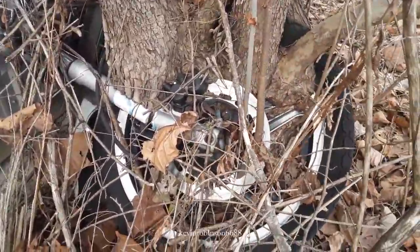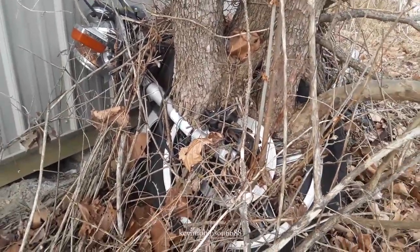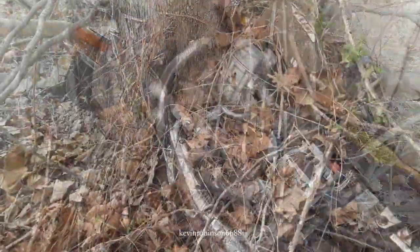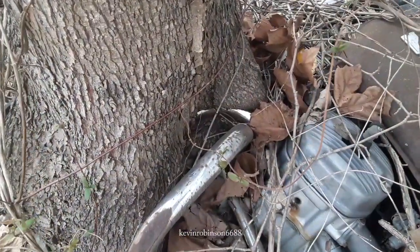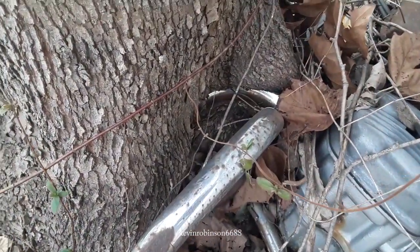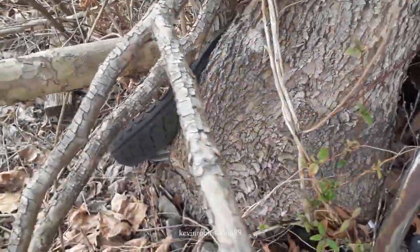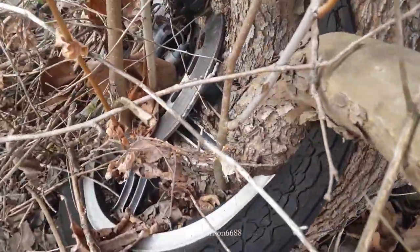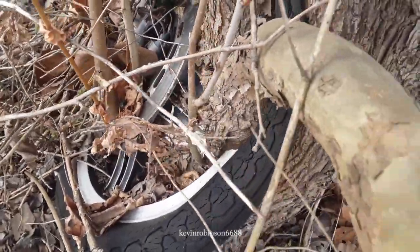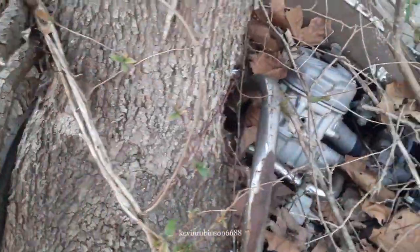Grew right inside the tree. Look at that. That's the crash bars right inside the tree. You can get a picture of the tire. That is so cool. The tire goes right up in the tree, too.